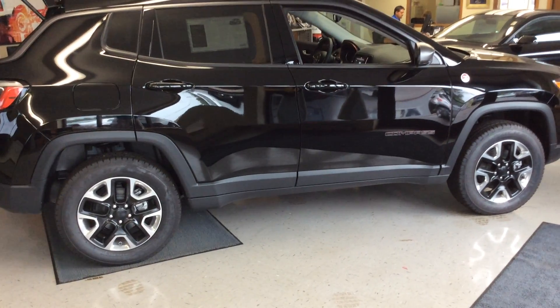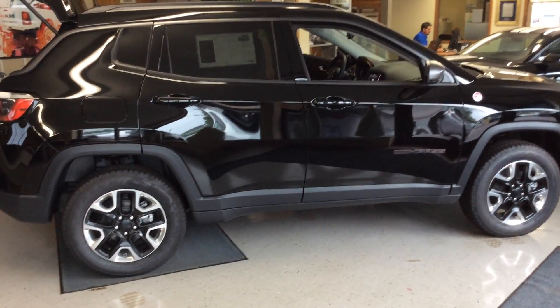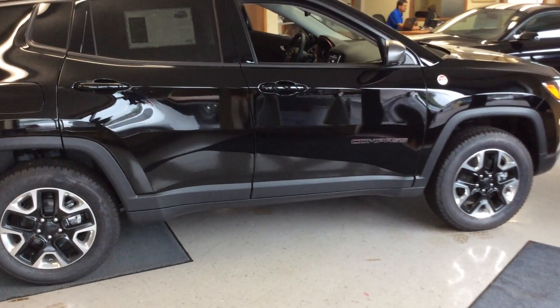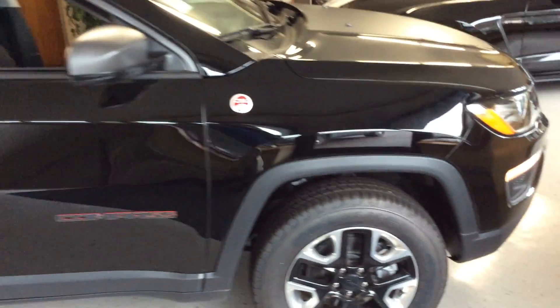Good afternoon, everyone. Today here at Don Johnson Motors in beautiful Cumberland, Wisconsin, we have a 2018 Jeep Compass Trailhawk in Dylon Black. Stock number on this vehicle is C18189.